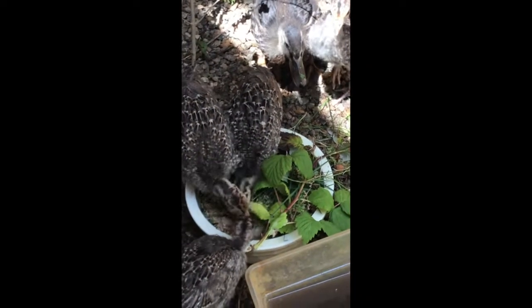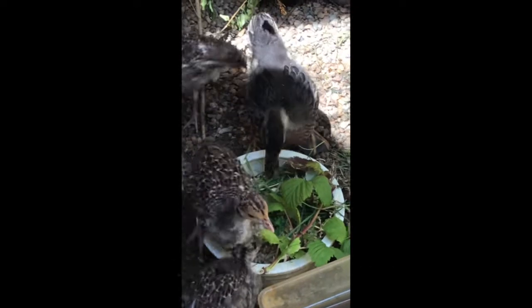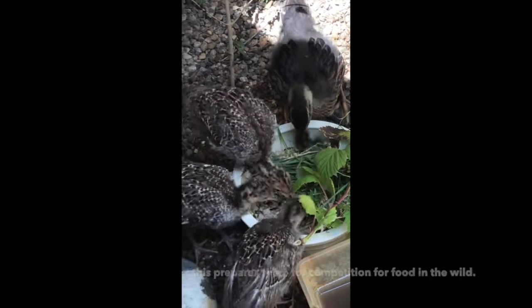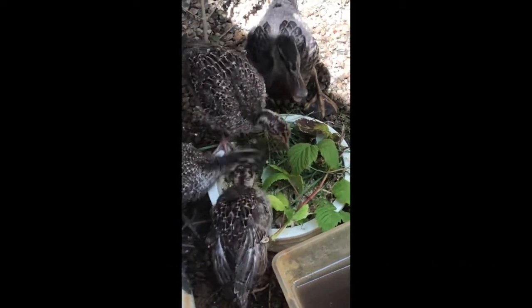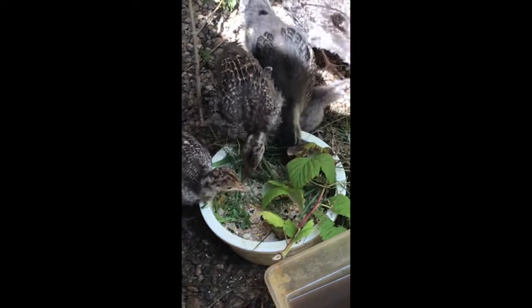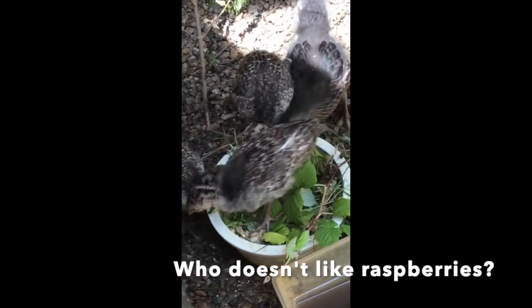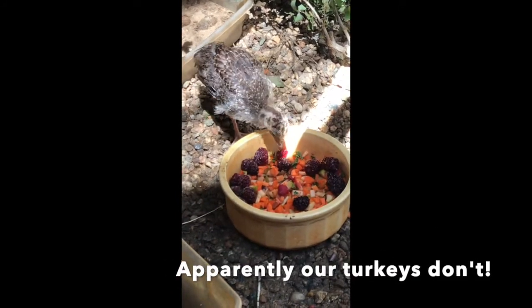Our turkeys have gotten so big that they need double their normal bowls to keep them all happy. We try and give them enrichment every day to keep them thinking and to prepare them for life in the wild, where nothing is the same. I like to put grass and stuff in their bowl to show them what some of the things they will encounter in the wild look like. We also cut some raspberry branches with ripe raspberries to show them what raspberries are. They get grain with live mealworms buried in it, as well as a fruit and vegetable bowl.